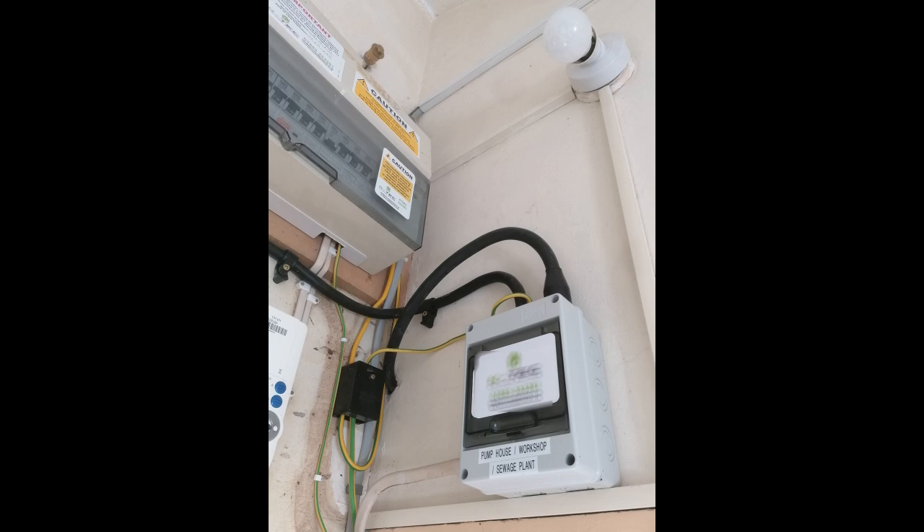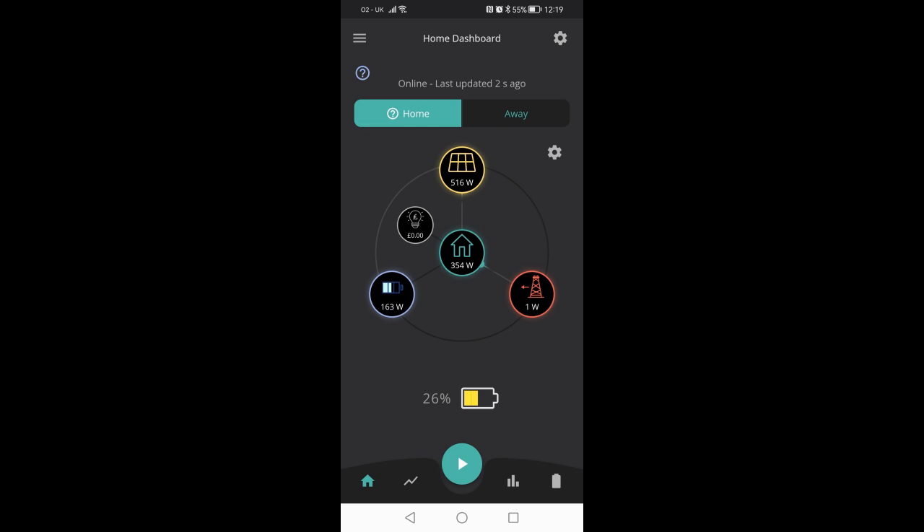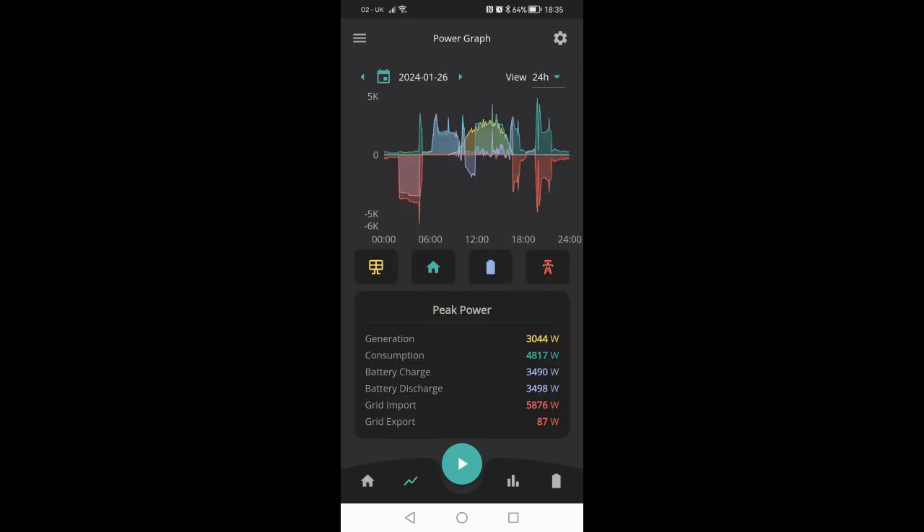Our system is from Give Energy and they provide an app to monitor the system along with a web-based dashboard. With the amount of data available you can get as clever — or should that be as complicated — as you want, since there will be occasions when it's more cost effective to store your own power and other times when it's best to export it to the grid. There are YouTube videos out there which go into great detail on all that. But you certainly don't have to be clever or even interested to take advantage of a solar installation — a basic setup will give you the majority of the benefits. The app provides hours of fun browsing the data, but ultimately, with the experience of running the system under our belt, we hope that it will be looking after itself.